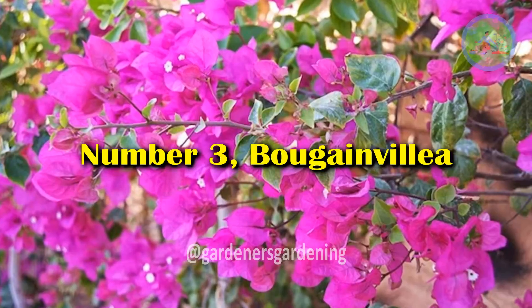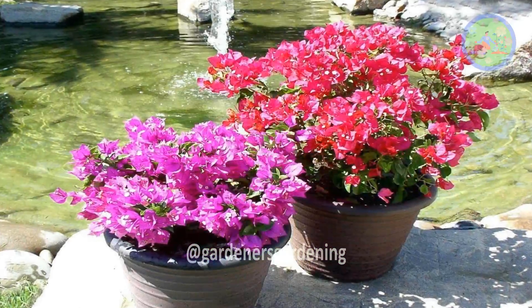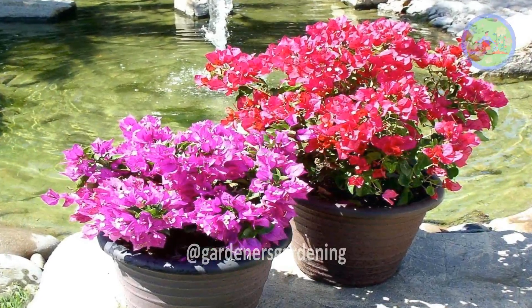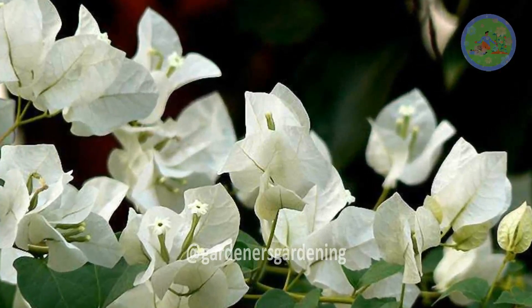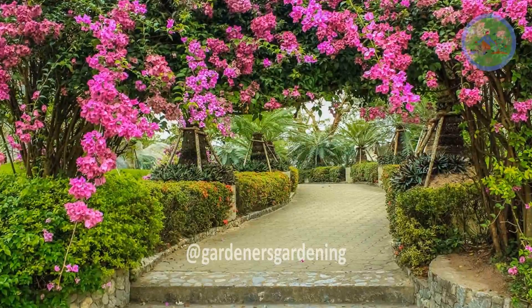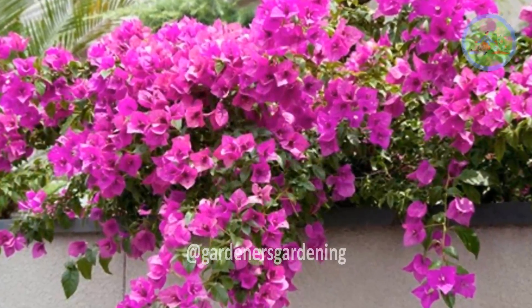Number 3: Bougainvillea. Bougainvillea is one of the most common desert shrubs, grown for its vivid flower bracts that occur in shades of red, pink, magenta, orange, and white. This versatile vining shrub can be trained on trellises or allowed to spill over walls. Bougainvillea can withstand full sun exposure.